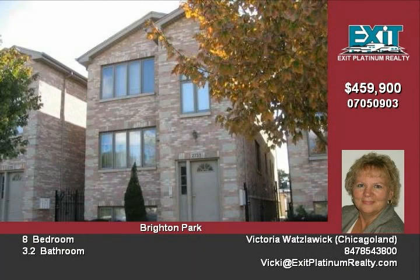Inside you will find bright and spacious apartments, cathedral ceilings, and much more. Get into this hot area now while you still can. You just won't find any income building this nice.